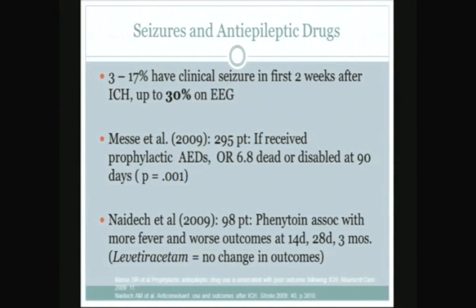Where controversy has arisen is about prophylactic anti-epileptic drugs for patients who are not yet seizing. Two studies from 2009 should give us pause. Messe looked at 295 patients and noted that if patients received prophylactic anti-epileptic drugs — almost all Dilantin or phenytoin — the odds ratio was seven times for being dead or disabled at 90 days, and this was statistically significant. Nidec the same year took 98 patients and noted that phenytoin use specifically was independently associated with more fever and worse functional outcomes at two weeks, one month, and three months.